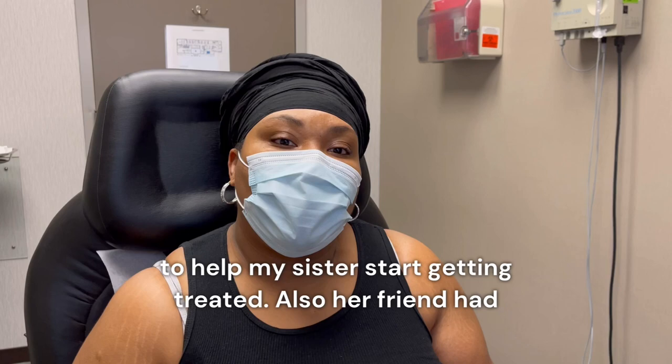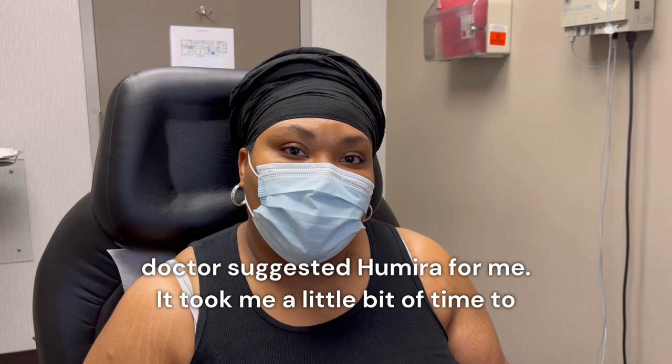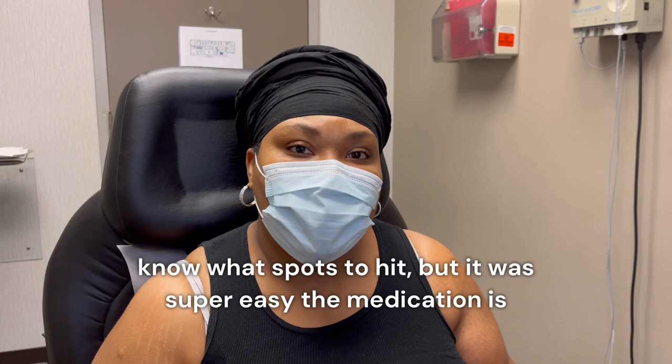Also her friend had the disease and she started using Humira. The doctor suggested Humira for me. It took me a little bit of time to say that I wanted to use it because you do have to do injections by yourself on yourself, which is a little scary, but now I'm a pro at it. It took a little bit of trial and error just to know what spots to hit, but it's super easy.